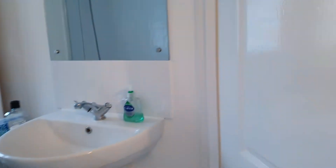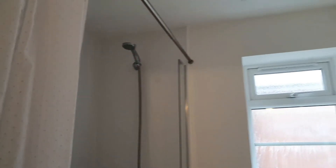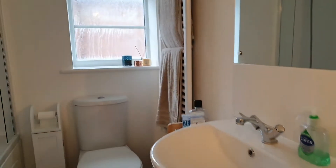And then we have the bathroom, which has a bath and a shower, obviously toilet and washbasin.